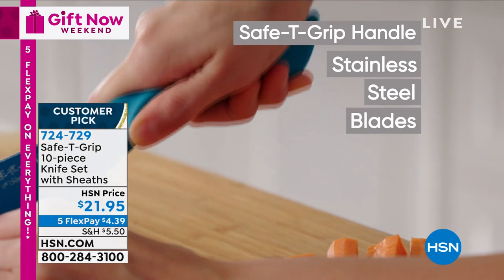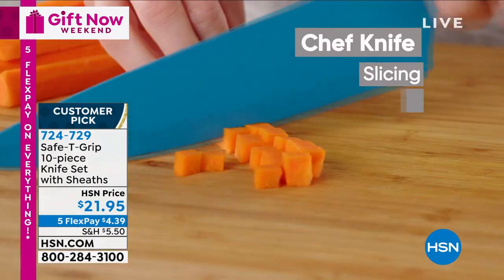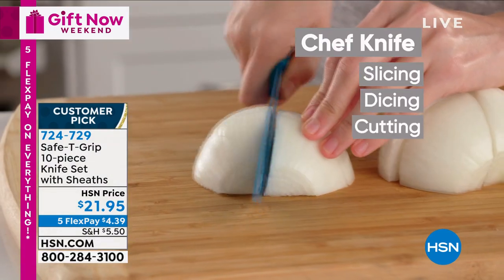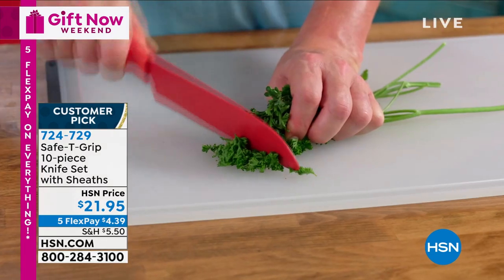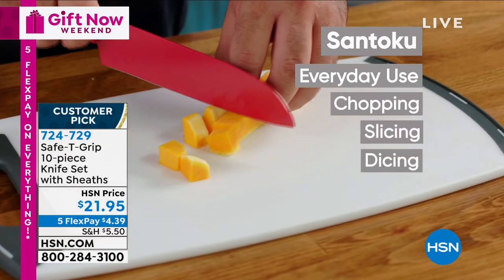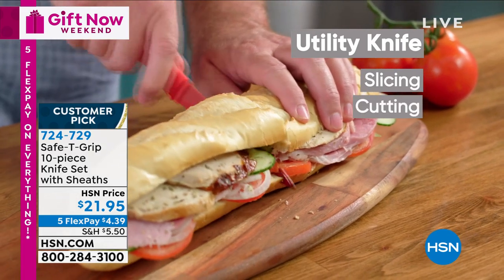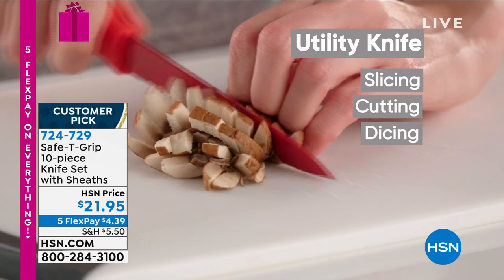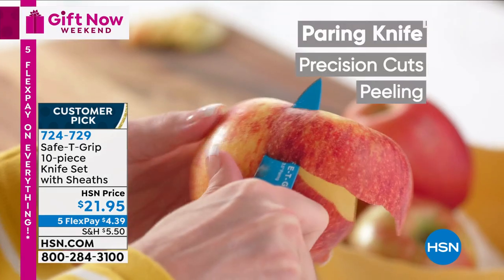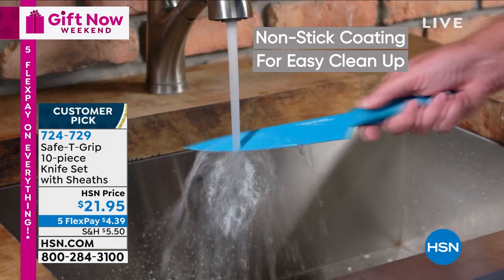We all have knives at home where the blade used to be great when you bought them, and then you try the sharpeners and they don't work. You will love these. What blows my mind: for $21.95 you get all the knives you need — chef, carving, Santuco, utility, paring — all the sheaths, for about $2.19 a piece. It's a ridiculous value. The stainless steel base with the ceramic overlay takes it to the next level — particularly when you're slicing tomatoes, nothing sticks. And the precision you can get is crazy-thin.